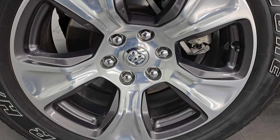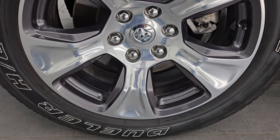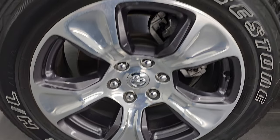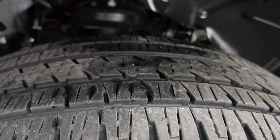This one comes with the 20-inch painted and polished aluminum wheels. These are my favorite wheels on the Laramie package and it has Bridgestone Dueler HL tires — 275/55 R20s. They look like they have right around 50 to 60% of the tread left on them.